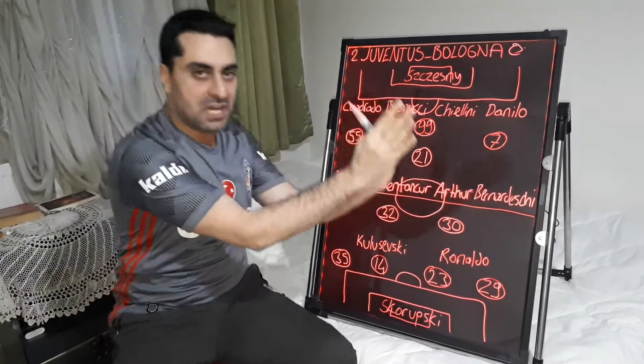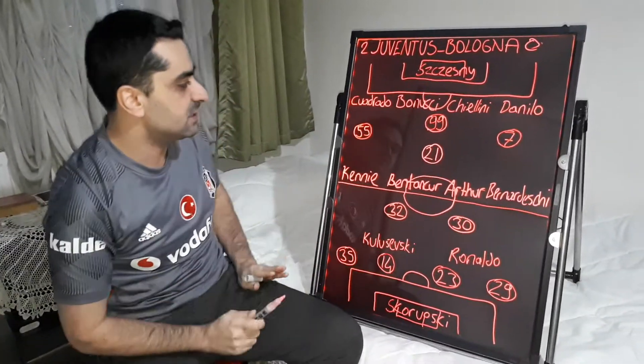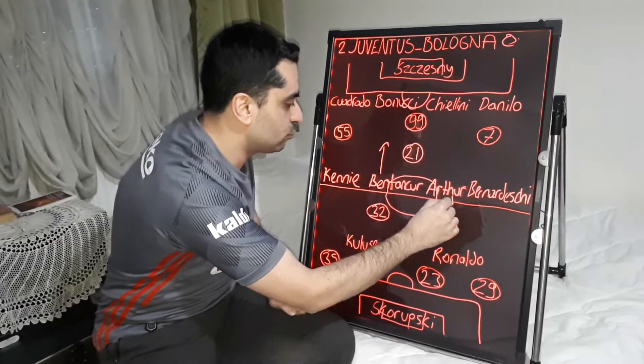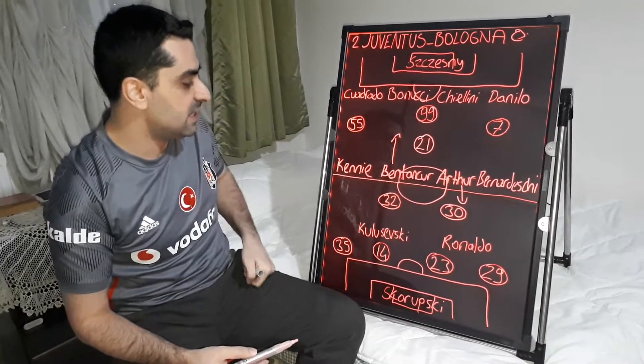First, I want to start with Juventus tactics. Juventus played in a 4-2 formation in this game. On the midfield, Bentancur played more defensively and Artur participated in the attacks more — and he scored one goal for Juventus in this game.